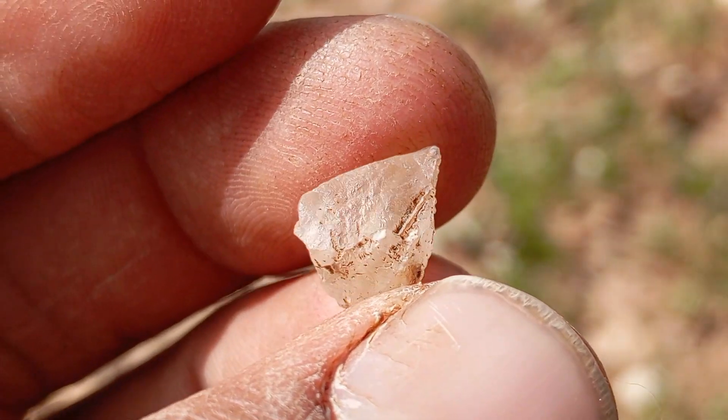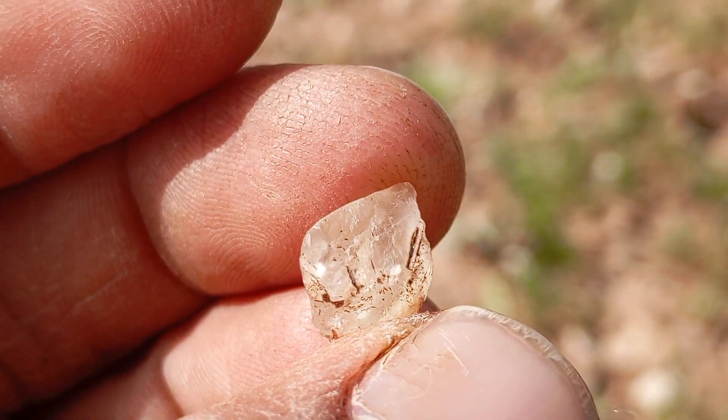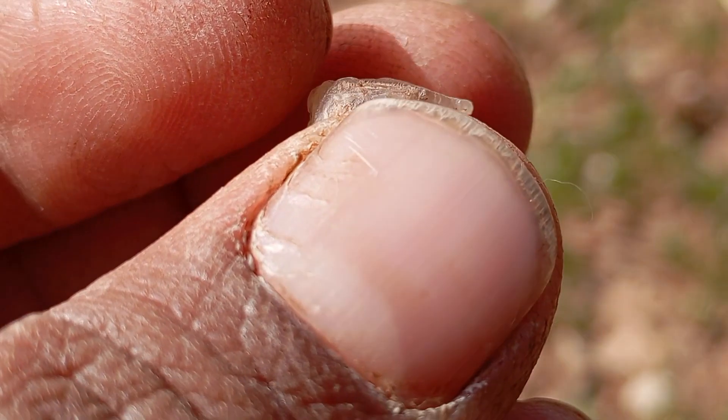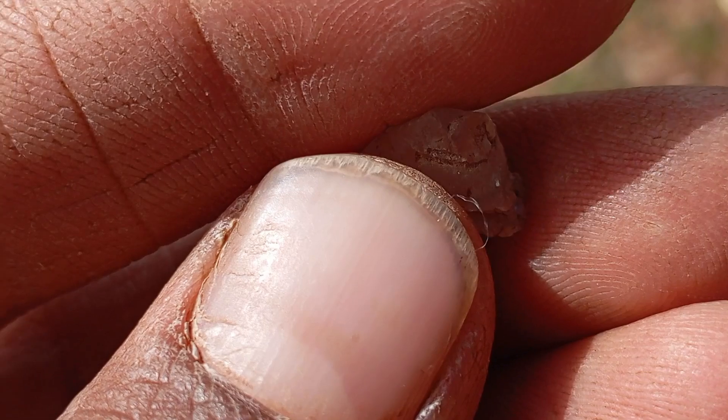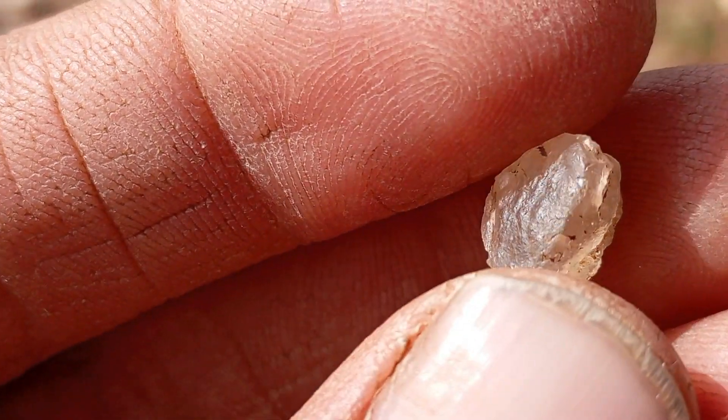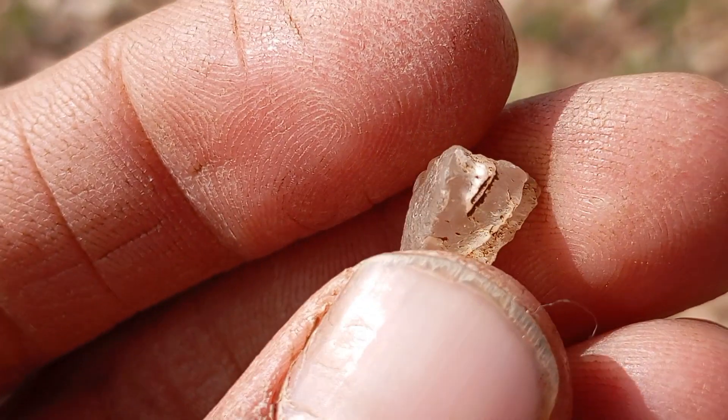Two: appearance and color. Unlike polished diamonds, raw diamonds have irregular shapes and may appear rough or opaque. They come in various colors including white, yellow, brown, blue, and rare pink. Three: rarity and value. Rare colored diamonds such as blue or pink diamonds are often more valuable than clear diamonds due to their uniqueness.